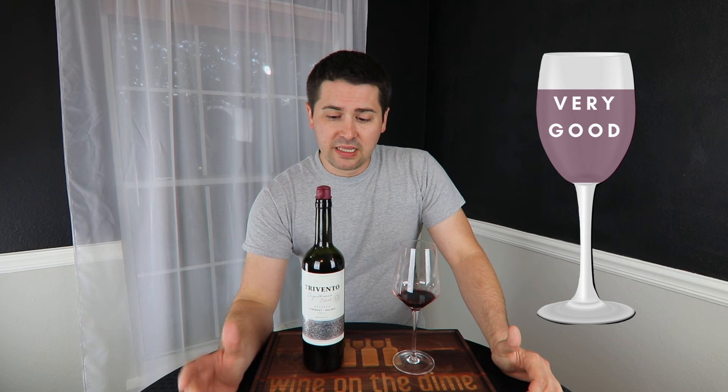I really like this wine a lot. I've never had a Trevento before, and I've never had a Cabernet Malbec blend — this is really nice. I expected this to be a lot heavier. This is a total sit-back-on-the-couch, watch some Netflix, drink a glass of wine or two or a bottle type of wine.